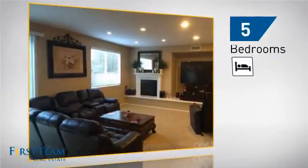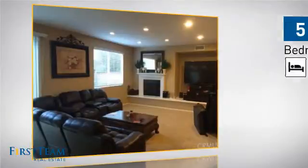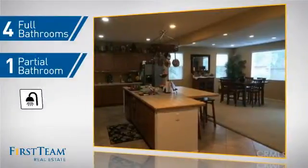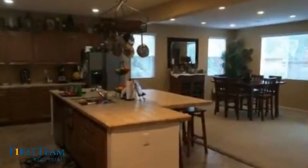Inside you'll find five bedrooms so everyone has a private space to come home to, as well as four full bathrooms and one partial bathroom.